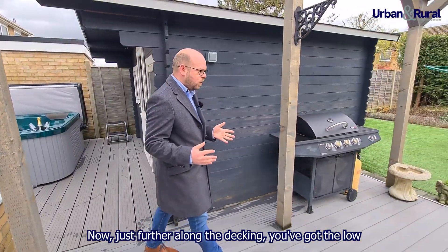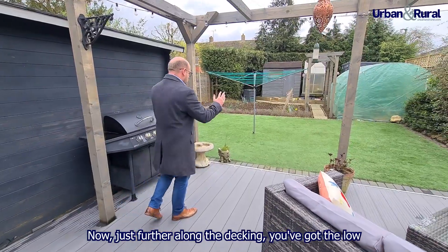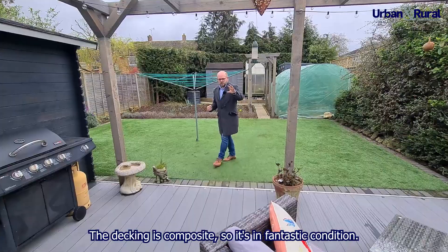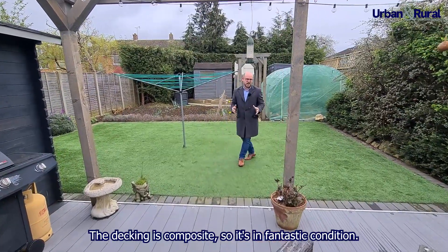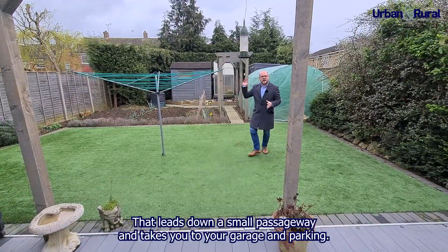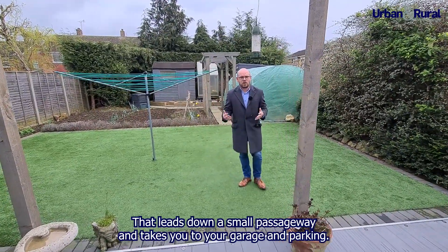Further along the decking you've got the low-maintenance rear garden with a vegetable patch. The decking is composite so it's in fantastic condition. Just behind there's rear access that leads down a small passageway to your garage and parking.